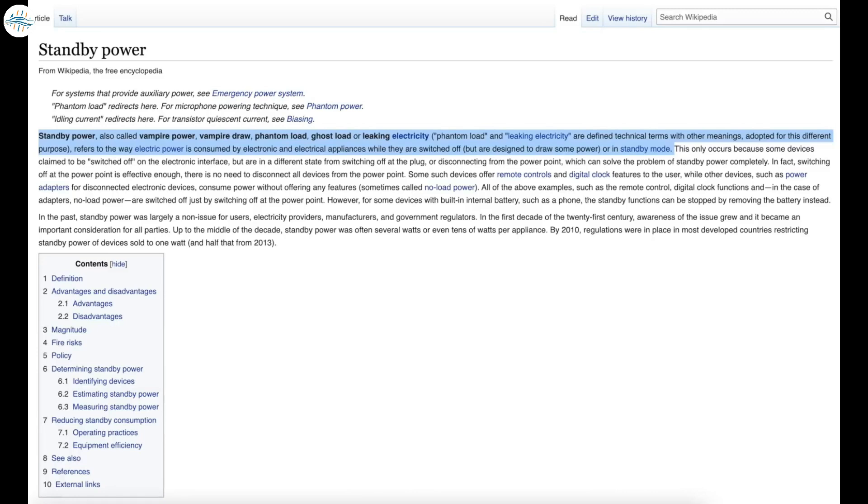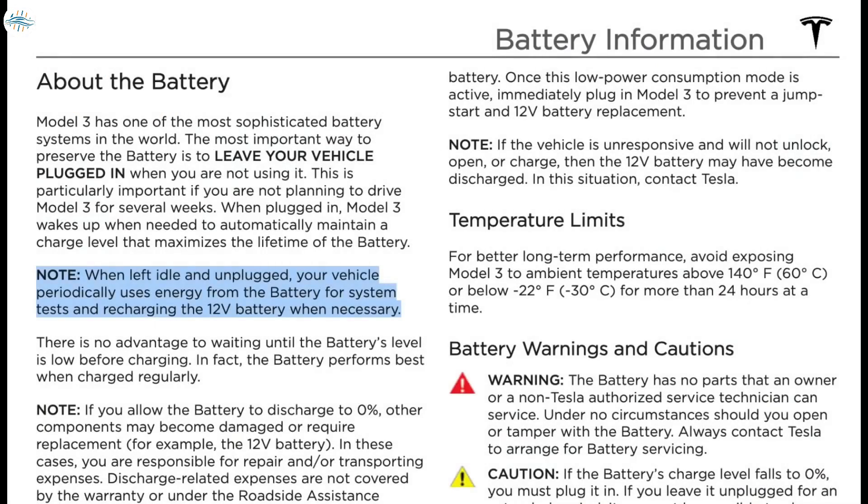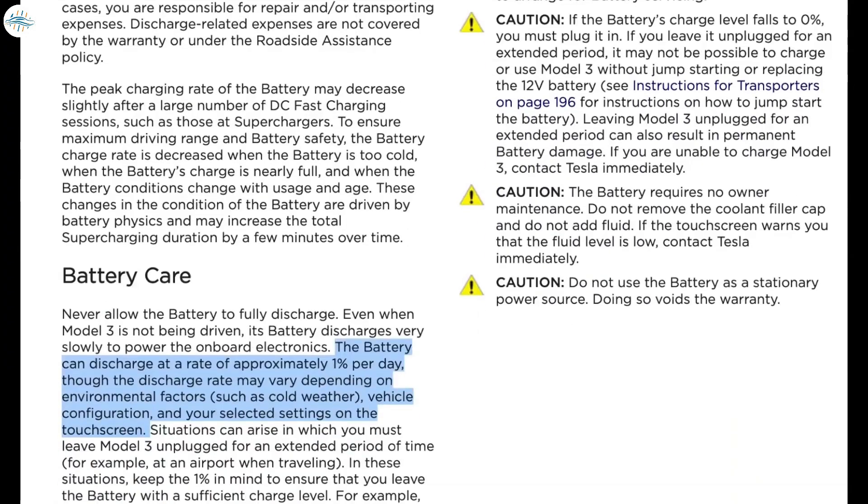Tesla is no stranger to this, and the severity of phantom drain depends on several factors. From the owner's manual: when left idle and unplugged, your vehicle periodically uses energy for battery system tests and recharging the 12-volt battery when necessary. Tesla states the battery can discharge at a rate of approximately one percent per day, though the rate may vary depending on environmental factors such as cold weather, vehicle configuration, and your selected settings on the touchscreen.